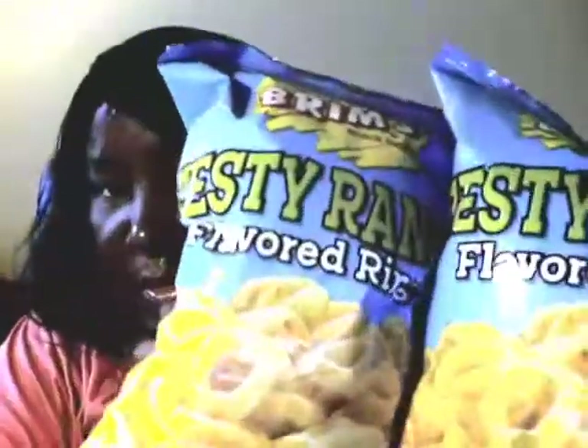I got these - two bags. I had another bag but my daughter Chelsea and I ate it on our way home. She got all these Zesty Ranch flavored rings - they're pretty good.